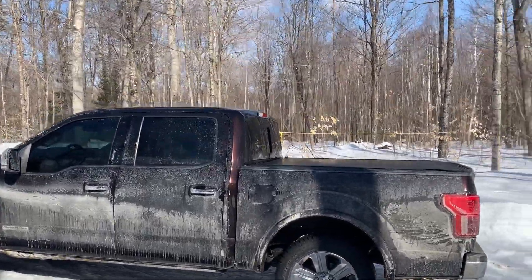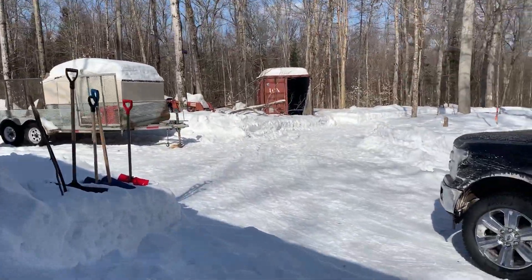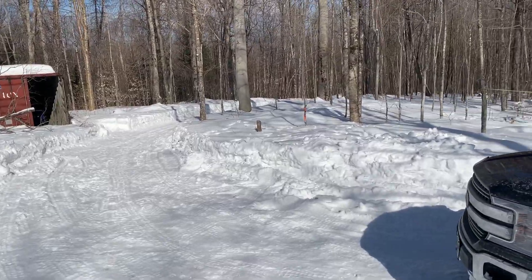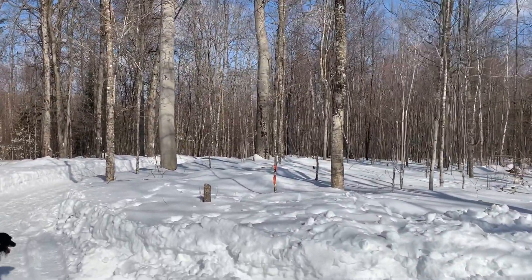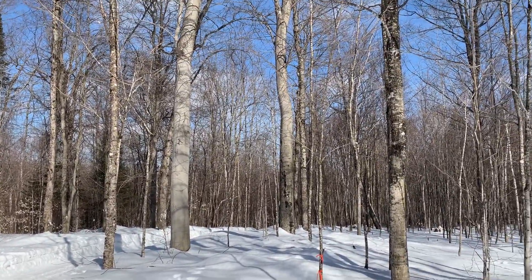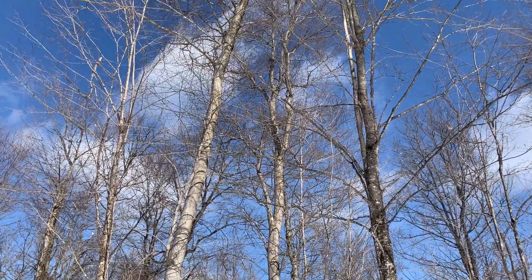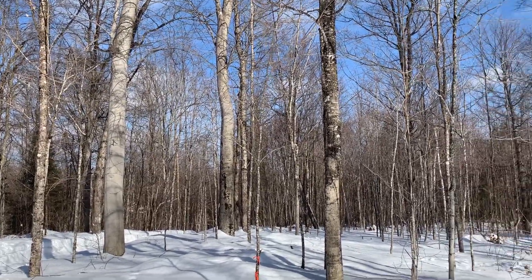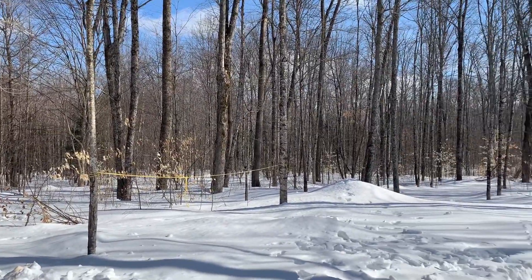It's much warmer today than it was yesterday — I'm falling through the snow everywhere I go. This big chunk of land here is going to get extensively cleared. All the beech on this property have blight and all need to come down. These are some massive trees — 60, 70, 80 feet some of them — and they all have to come out. This is a largely maple-wooded lot.